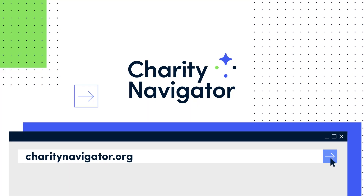Come check out the new website, spread the word to your friends and family, and thank you for supporting Charity Navigator and being impactful in your giving.